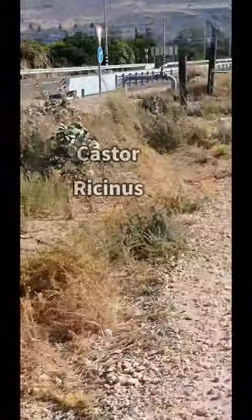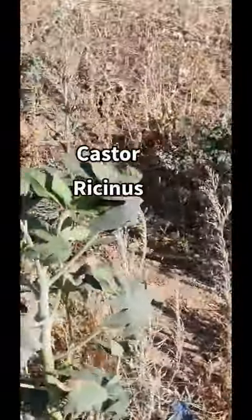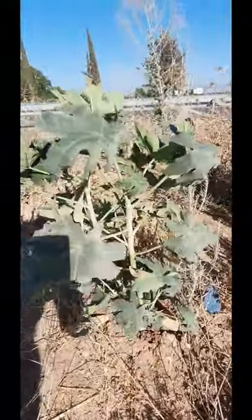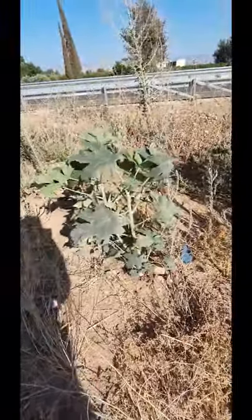Castor is used externally, most often in castor packs. Here's a small castor plant — you can see that nice big main central stalk at the bottom, and then it splits and goes off from there. Castor packs are used right on top of any tumors, growths, or cysts, and have traditionally been used to dissolve those.